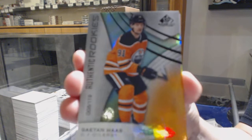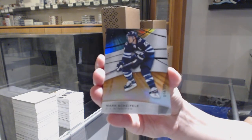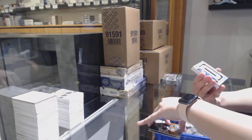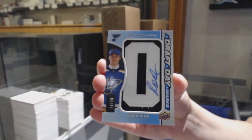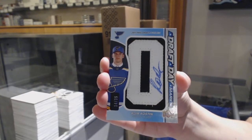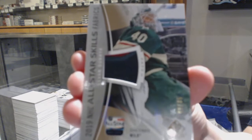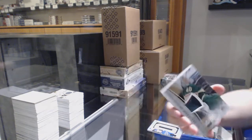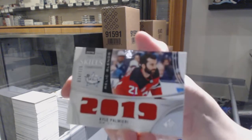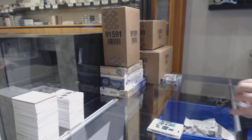We've got an orange, number 119, Gaetan Haas for the Edmonton Oilers. Orange, number 108 for the Winnipeg Jets, Mark Scheifele. We've got number 35, draft day marks for the St. Louis Blues, Robert Thomas. All-star skills patch, number 35 for the Minnesota Wild, Devan Dubnyk. Kyle Palmieri, number 125, all-star blends for the Devils. And rookie jersey of Jalen Chatfield for the Vancouver Canucks.